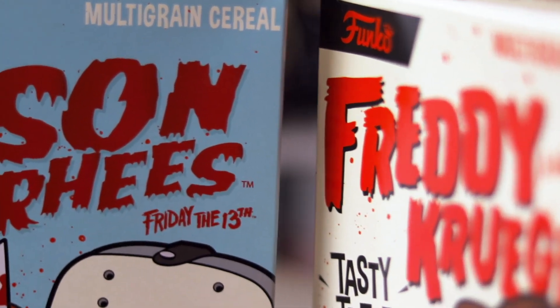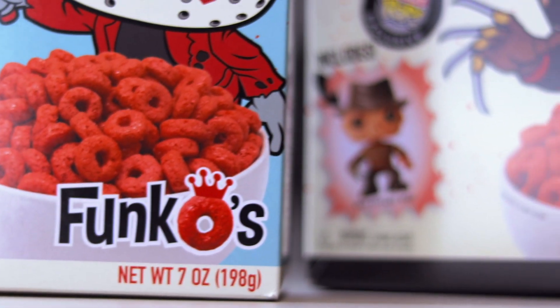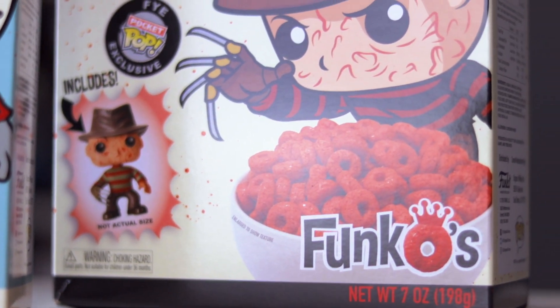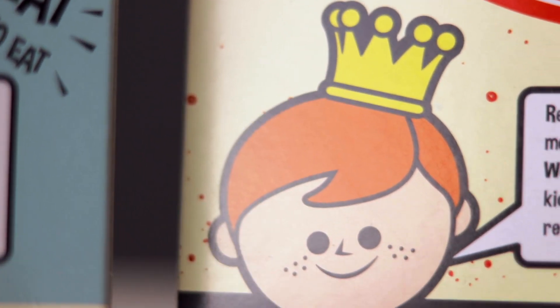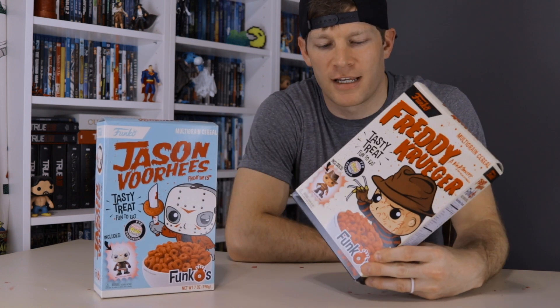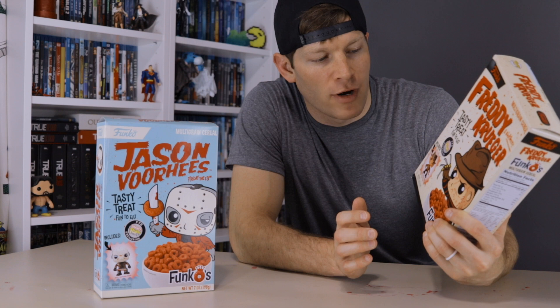Now these pop culture icons will join you for breakfast, because that's just what every single kid needs to see at 6 o'clock in the morning on a Saturday — horror icons Jason and Freddy at the end of his bowl. Now obviously this is geared more towards the collectors of the world than actual children. With these being FYE exclusives, you can only find these on FYE.com as well as FYE in stores.